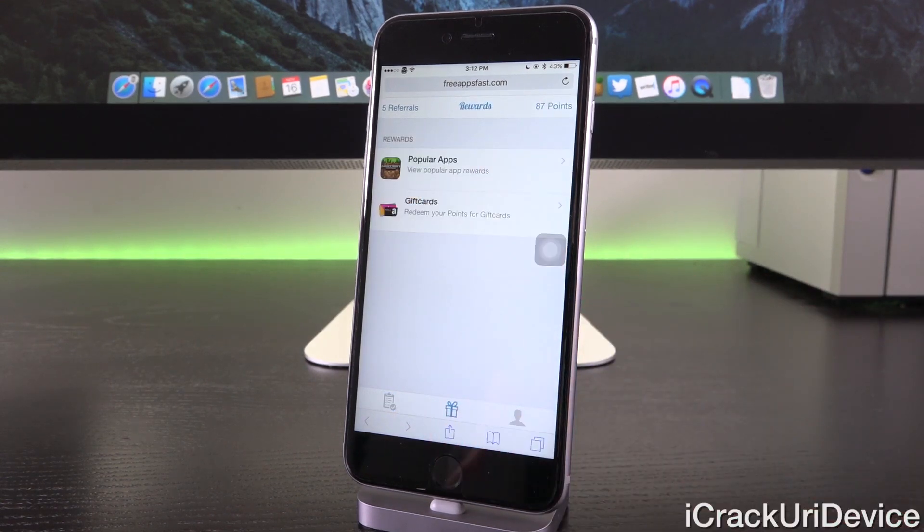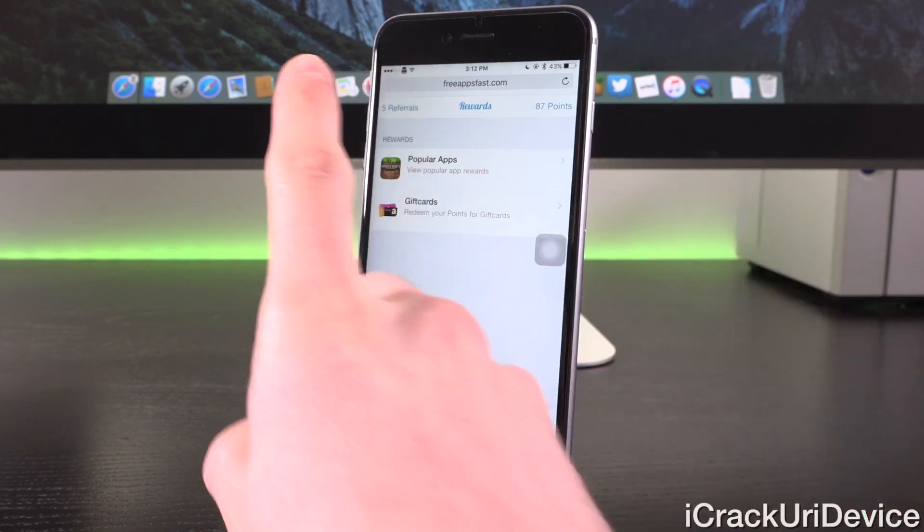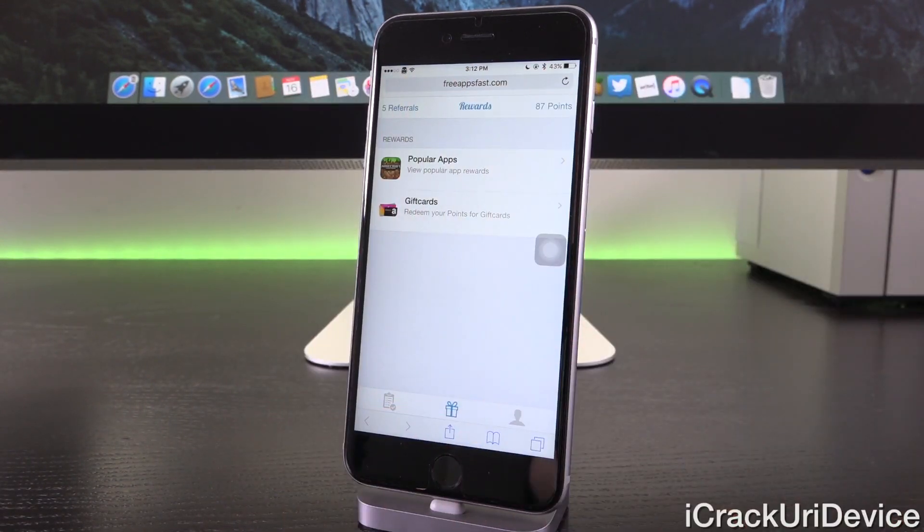We're also working on adding a number of new rewards, including PayPal, which should be live within the next 24 hours or so, and some new popular applications as well as gift cards. So if you haven't checked out freeappsfast, be sure to do so over the next few days because we'll slowly be adding new rewards. Right now we just have a couple for testing purposes, but as more of you show interest we're going to continue that rollout and speed it along nicely.